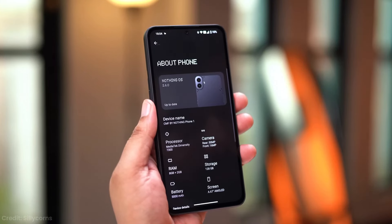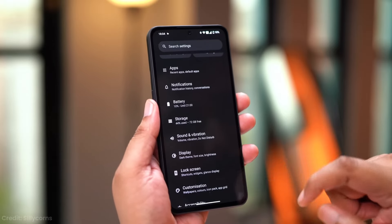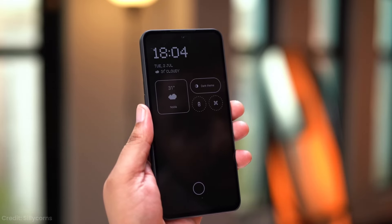One of the standout features of this phone is actually the software. It's running Nothing OS 2.6, which is basically stock Android with some cool customizations from Nothing. You get all the features from the pricier Nothing phones — stuff like cloned apps, game mode, and some slick widgets. Using this phone, you'll actually forget you're using a budget device half the time. The software experience is clean, snappy, and refreshingly bloatware-free — a breath of fresh air in the budget phone market. CMF promises two years of Android updates and three years of security patches, which is pretty decent for this price range.